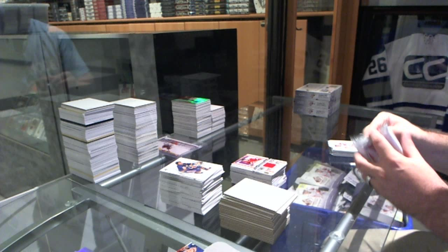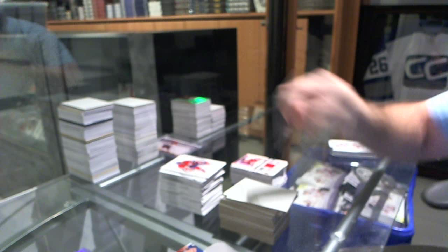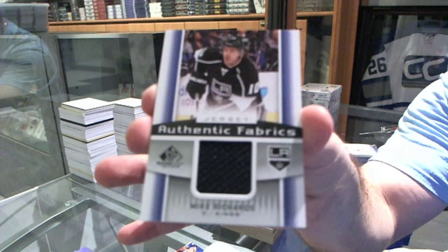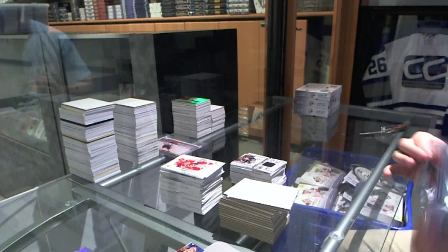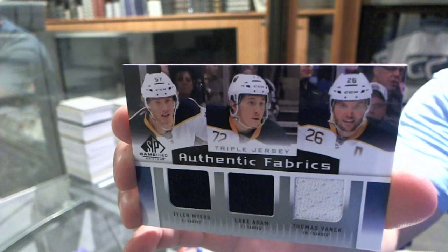For the Los Angeles Kings, an Authentic Fabrics jersey — Mike Richards. And we've got a triple jersey for the Buffalo Sabres of Myers, Adam, and Vanek.